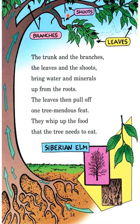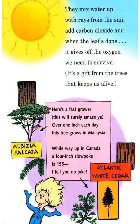Shoots, branches, leaves — these draw from the roots. They mix water up with rays from the sun, add carbon dioxide, and when the leaves are done, it gives off the oxygen we need to survive. It's a gift from the trees that keeps us alive.